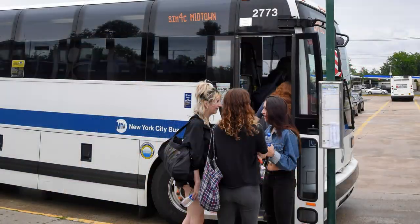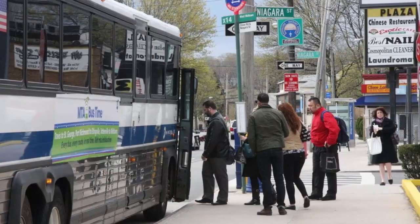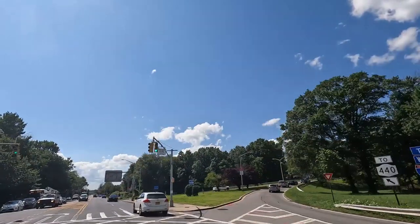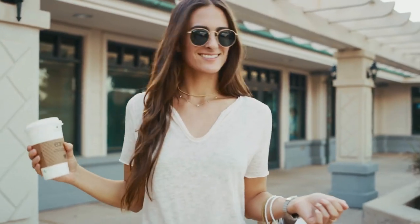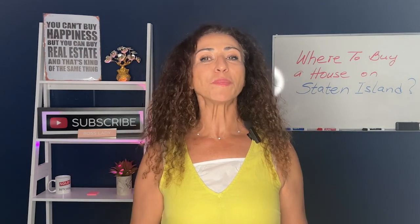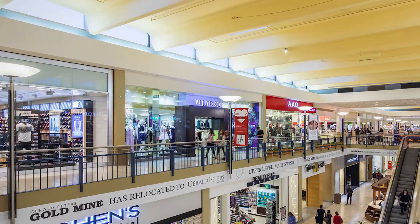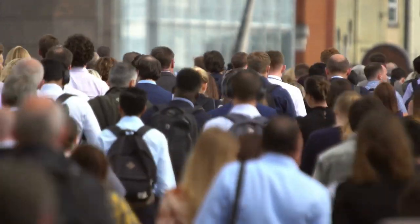The mid-island also stands as a strategic hub for transportation and commerce. Bus lines are extensive and proximity to major roads ensures other parts of Staten Island and neighboring boroughs are easily accessible. For the shopaholic and convenience seeker alike, the mid-island shines with its strip malls and local shops — and of course, no mention of shopping would be complete without the iconic Staten Island Mall, one of the borough's prime retail destinations offering shops, eateries, and entertainment.